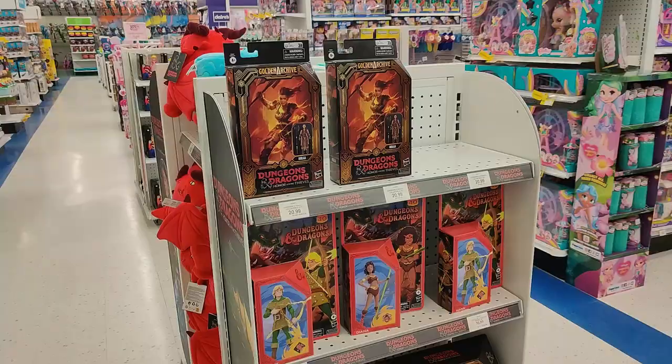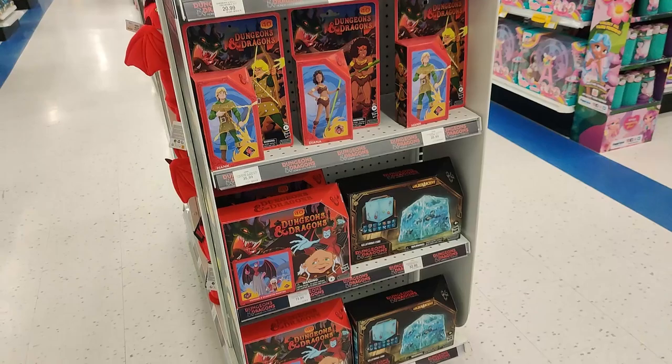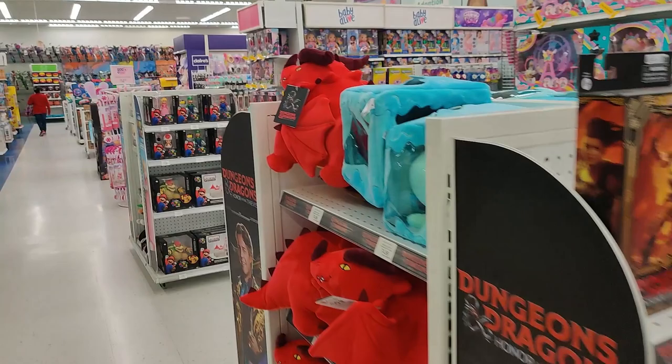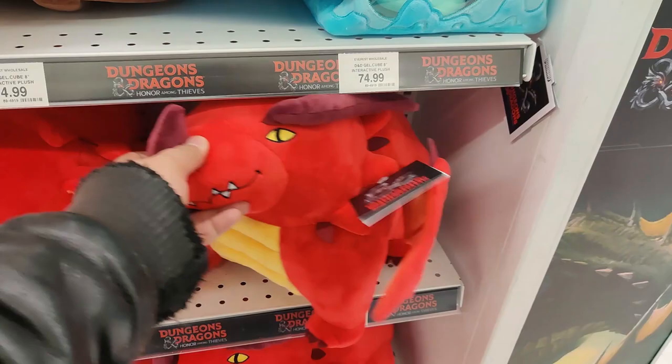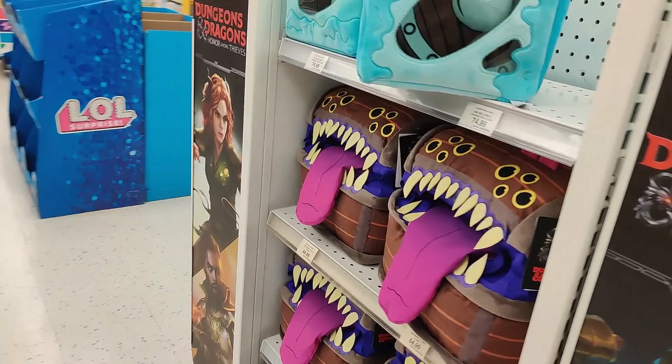They're really pushing Dungeons and Dragons right now. It really feels like we're back in the 80s, guys — coming back to Toys R Us and seeing stuff like Dungeons and Dragons in the aisleways. Crazy. There's that chubby dragon. Little chubby dragon. There's the gelatinous cube. There's the mimic — always great to see a mimic. Great stuff. Hearing good things about Honor Among Thieves surprisingly. I wasn't expecting much, but if it ends up being a good movie, I'm in.